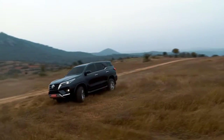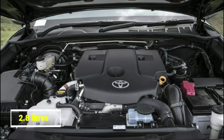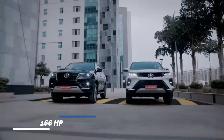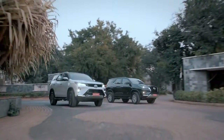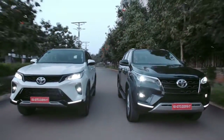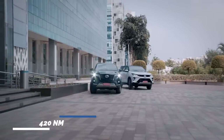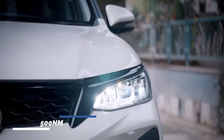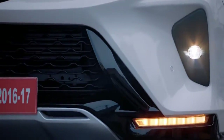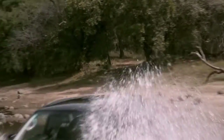If we talk about the engine options, the new SUV is offering a 2.7-litre petrol and a 2.8-litre diesel engine. The petrol engine generates 166 horsepower with 245 Nm of torque. The diesel engine produces 204 horsepower and 420 Nm of torque, and with the 6-speed transmission it produces 500 Nm of torque, giving the SUV a massive amount of throttle response. The diesel engine also comes with a 4-wheel drive option.